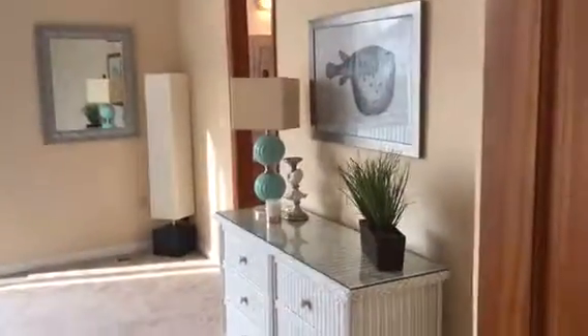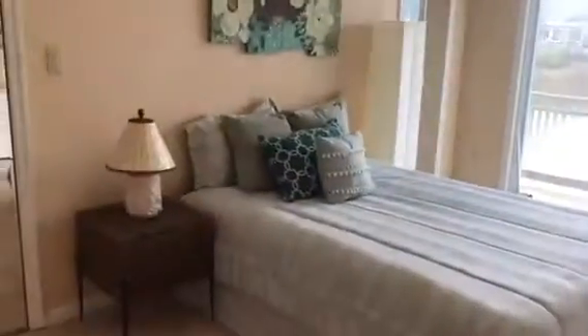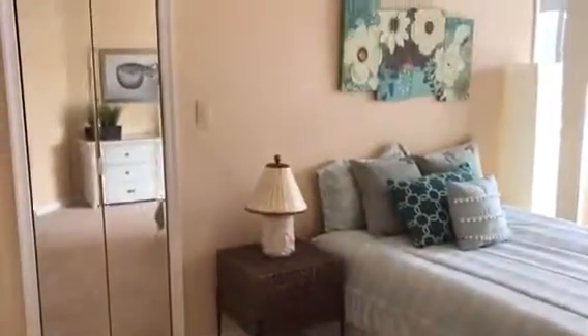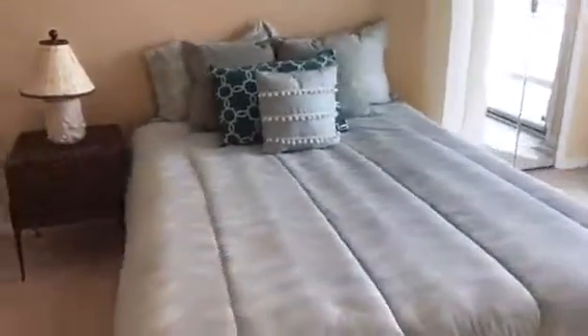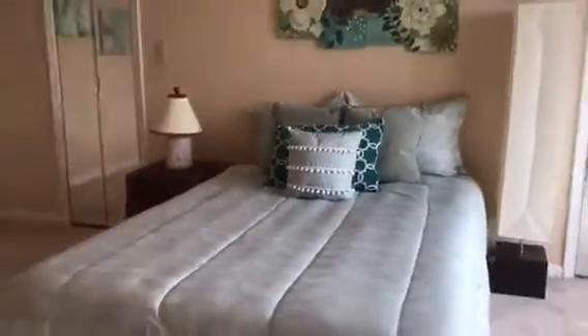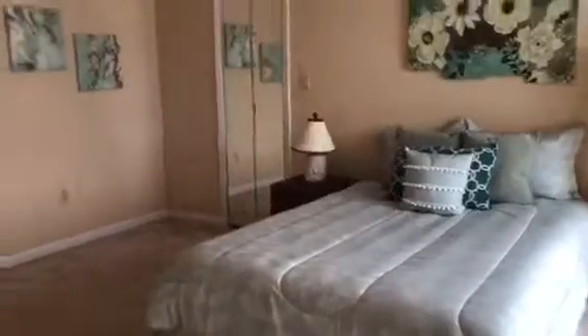Here is the first bedroom downstairs. This is the second master bedroom or the in-law suite. There are two walk-in closets along with a gorgeous view of the water. Now all of the bedrooms have gorgeous waterfront views — you definitely need to see it in person to believe it.